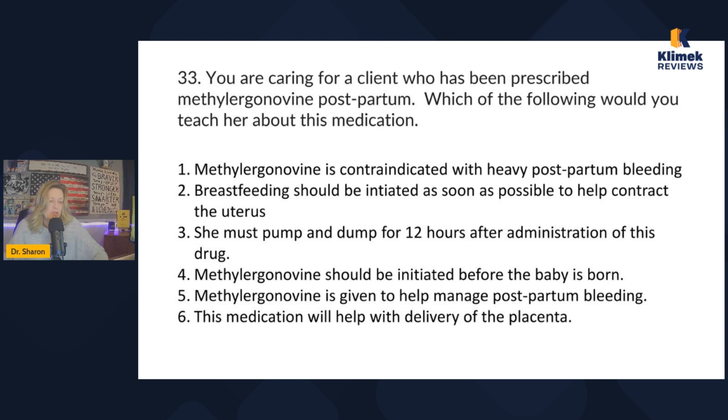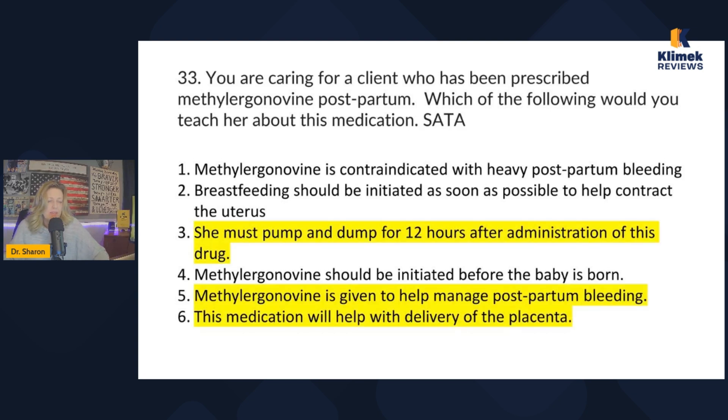I hope you learned something about that med. I don't have any memory tricks for it — it's just one you should know. And remember, you can miss questions on the NCLEX and still pass, so don't freak out about it. But you might as well know it if you can.